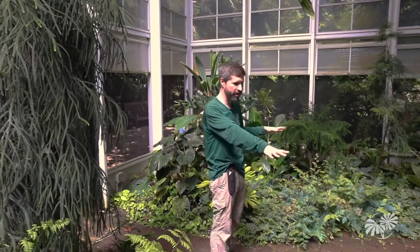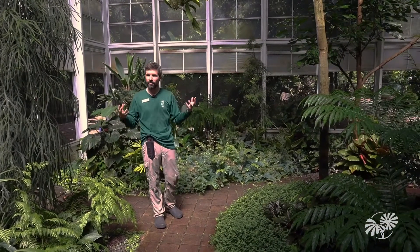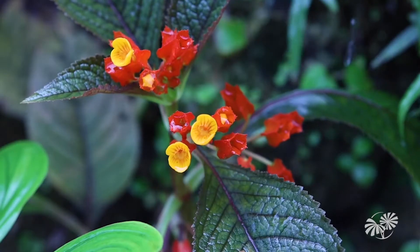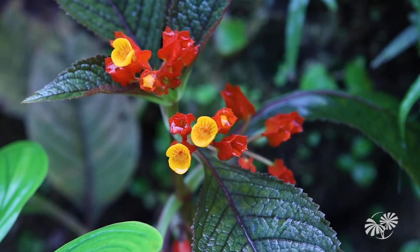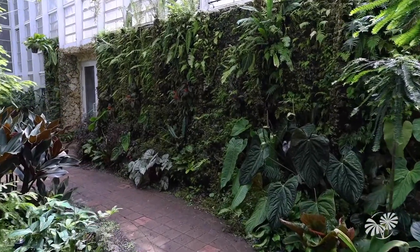We also have a lot of understory plants here covering the ground that add to the tropical forest feel, because many of these tropical fruits — especially the wild mangoes and wild durians — come from really rich, diverse tropical forests in nature. So you're getting a whole dimension of tropical fruits that people often don't experience. You're getting a rainforest feel instead of an orchard feel, which is a unique aspect we're trying to build inside the Whitman Pavilion.